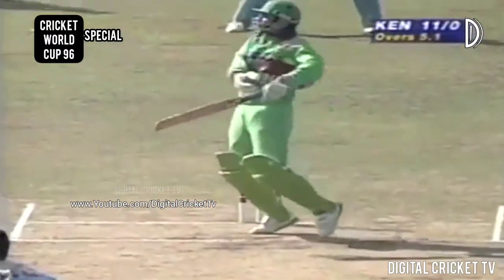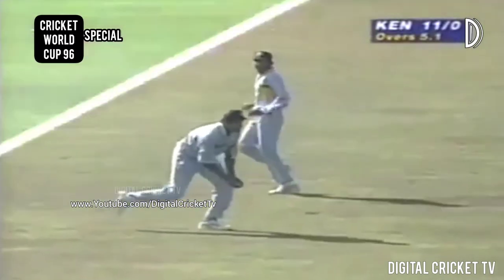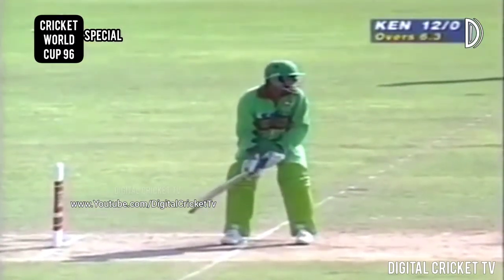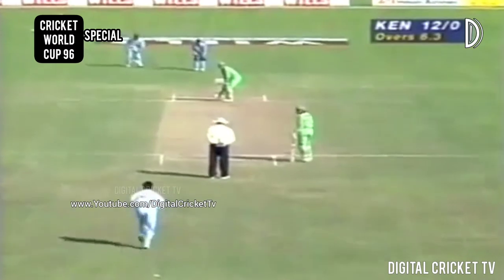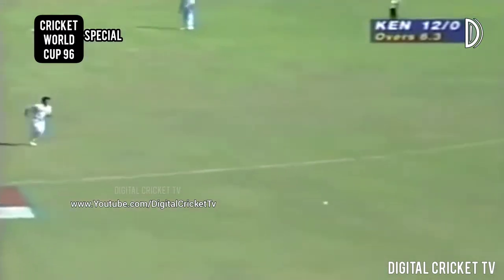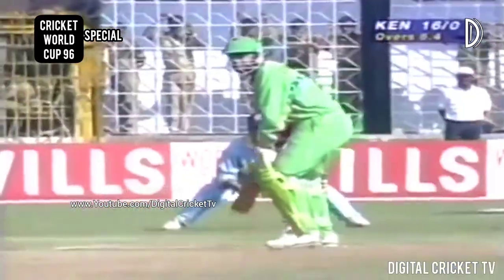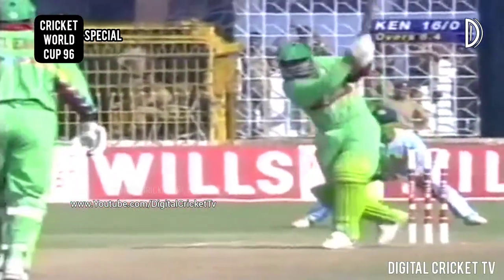It's an awkward delivery to play. Pretty strong offside field now for Chudasama, and it's in the air and over the top — well played. That's running down towards the fence, fast outfield. That's Kenya's first boundary in this World Cup. He picked that ball up very early, saw that gap, and although he didn't quite get hold of it...